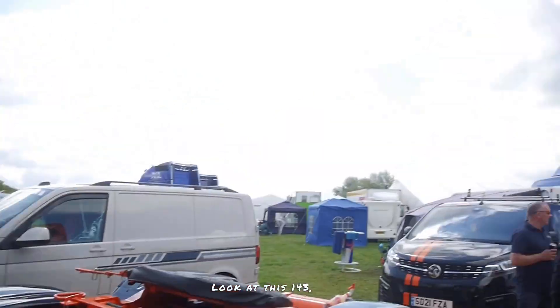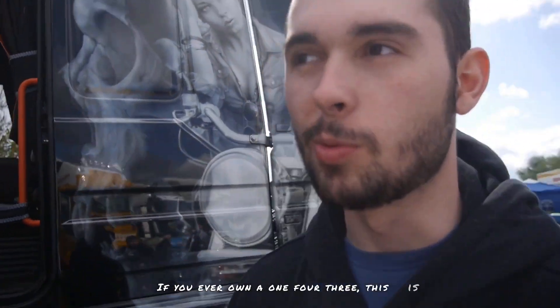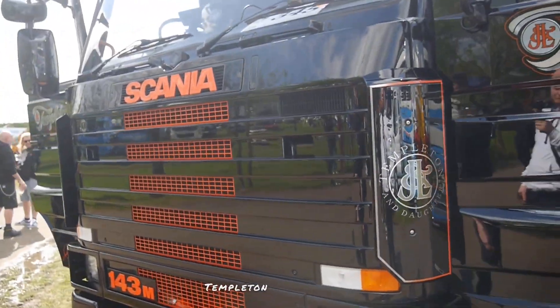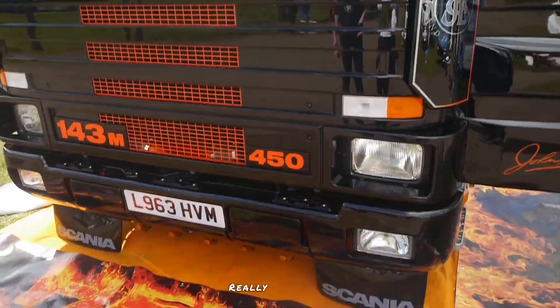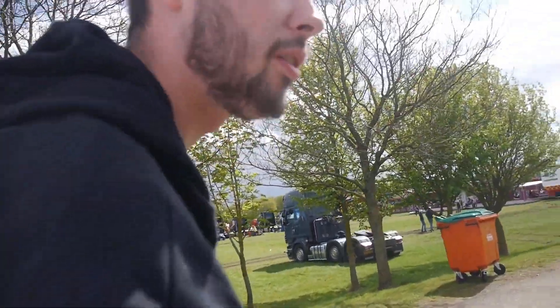Look at this 143 — absolutely gorgeous. This is Templeton and Daughter. If you were to ever own a 143, this is what you want your 143 to look like. It's just stunning. It's just a lot of money you'd want to throw at something like this.